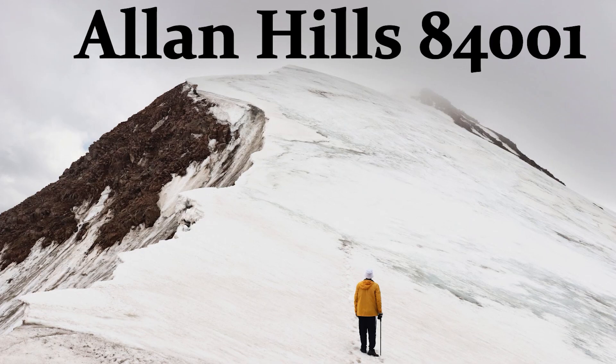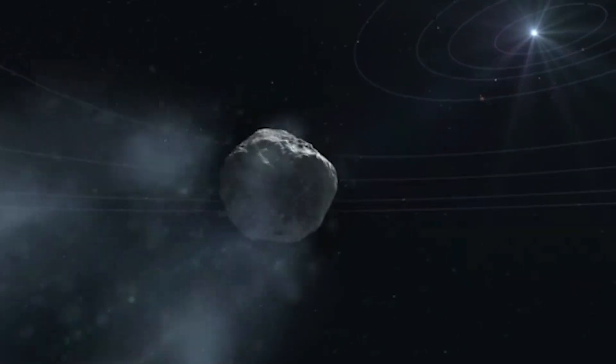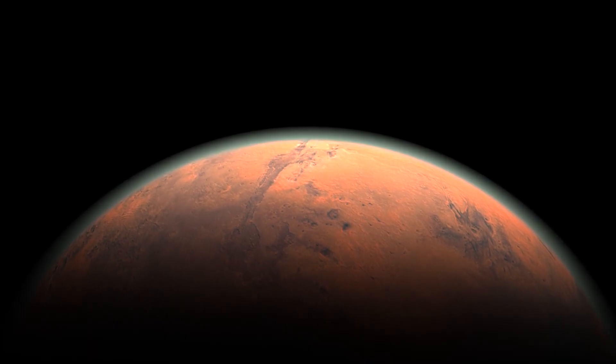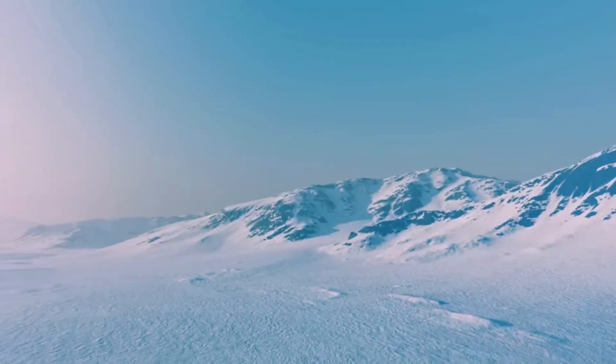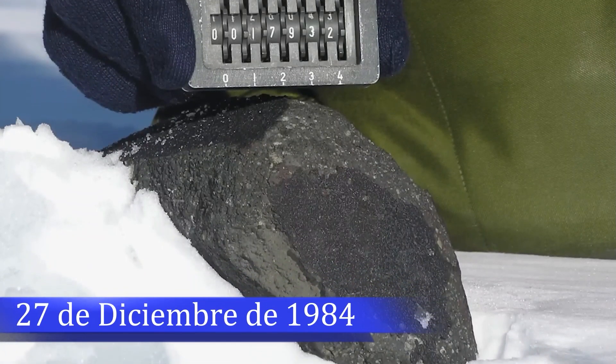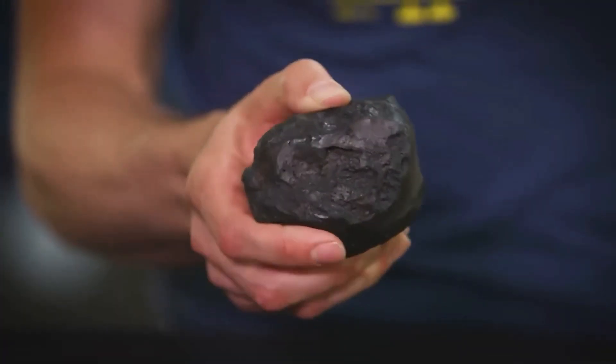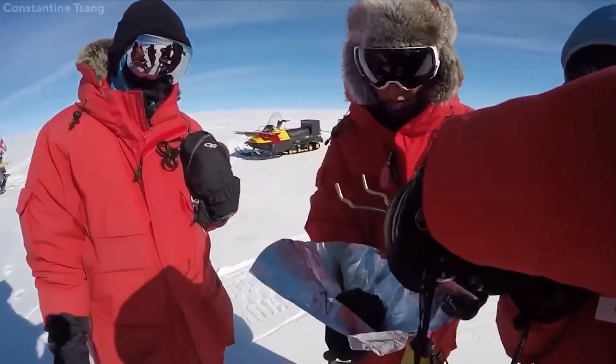Known as ALH 84001, it is a fragment of a meteorite from Mars that was discovered in the Allan Hills region of Antarctica. It was found on December 27, 1984, by a team of American meteorite hunters from the ANCEMET project.